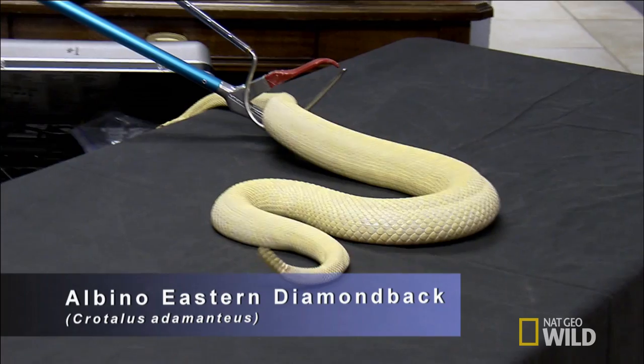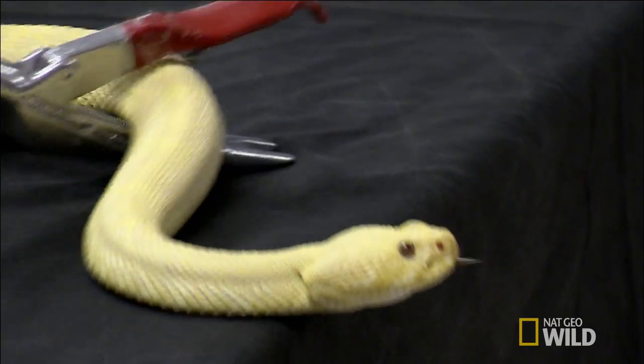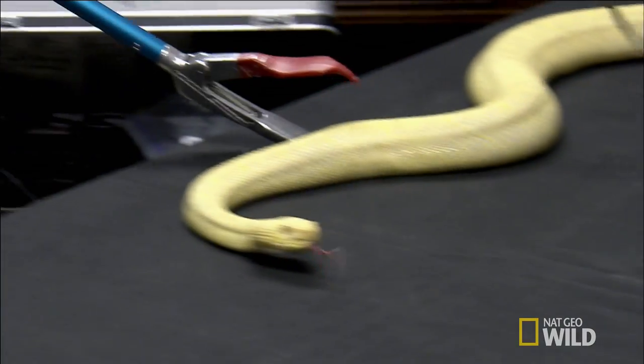Greg shows his tense audience how to use the tools of the trade, in hopes they'll squeeze before they shoot. A tool like this is essential if the animal gets into somebody's house, because we obviously can't go in with a shotgun and scatter the floor — we need to remove the animal.